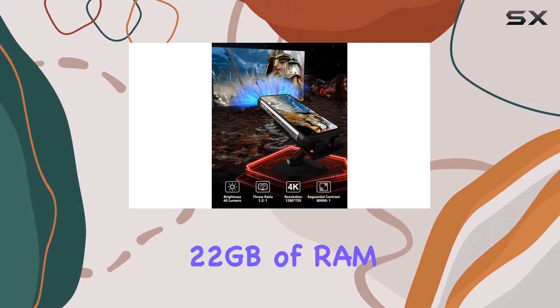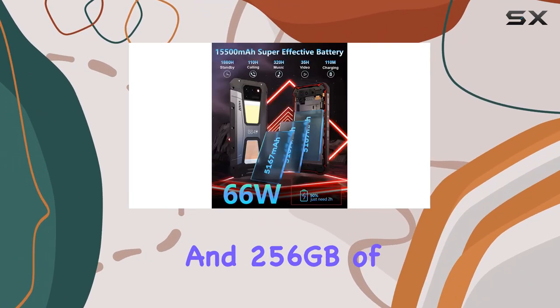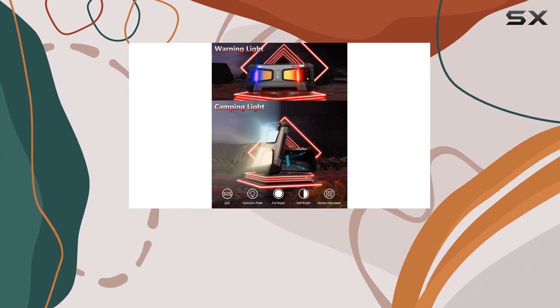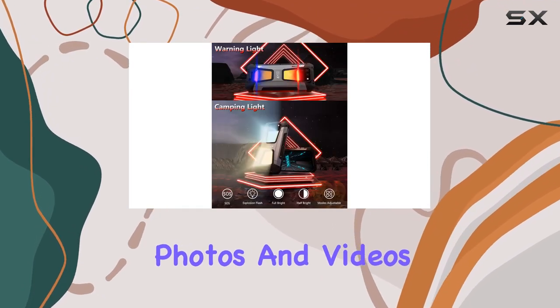With 22GB of RAM and 256GB of internal storage, multitasking is a breeze, and you'll never run out of space for your apps, photos, and videos.